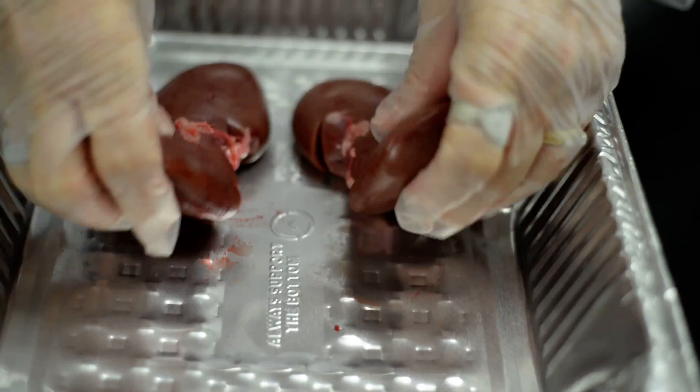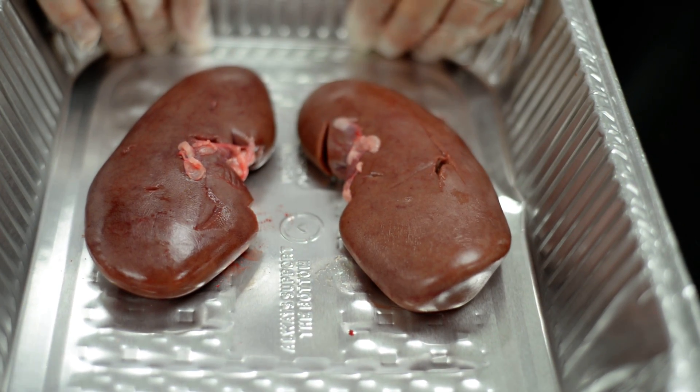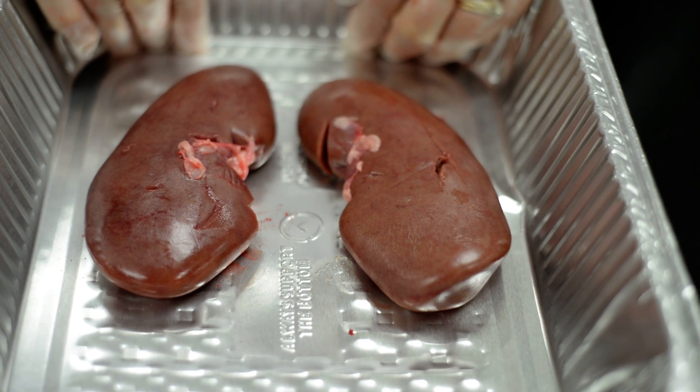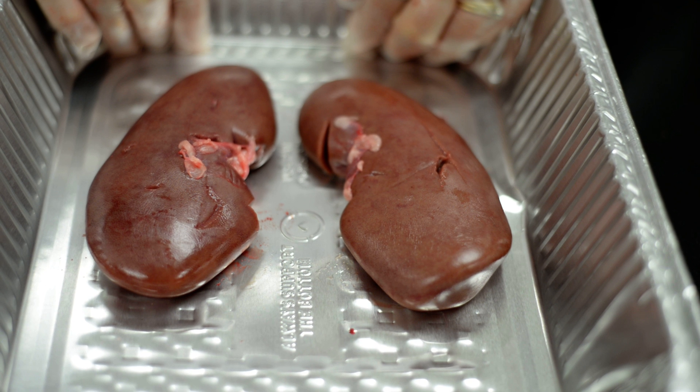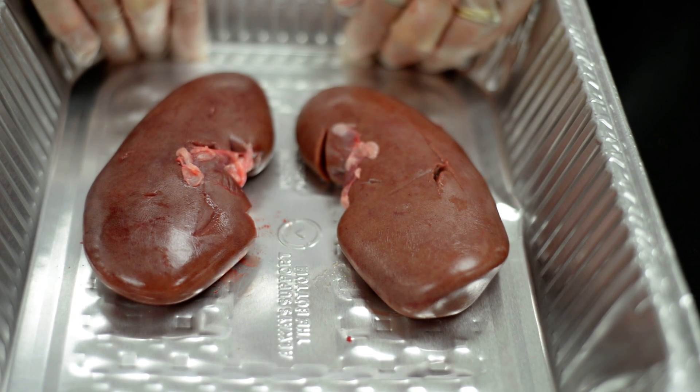You have two kidneys. You can live with one kidney, but you do need a functioning kidney — otherwise you would have to have dialysis of some form. So the kidneys are just what they look like: cute little kidney beans.